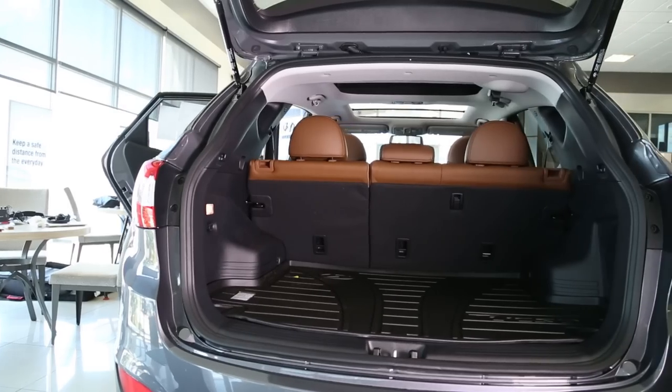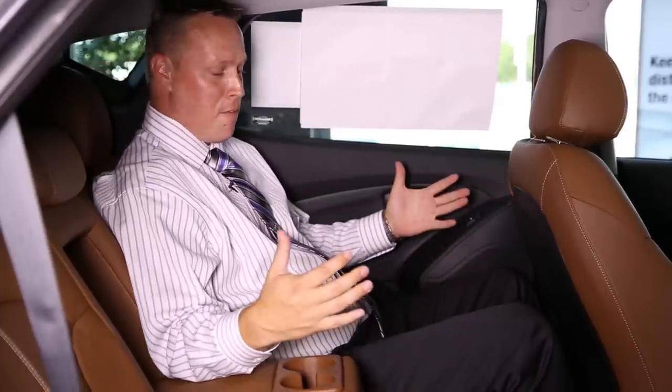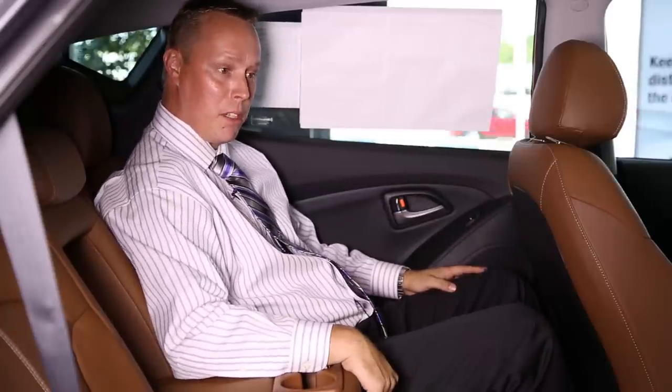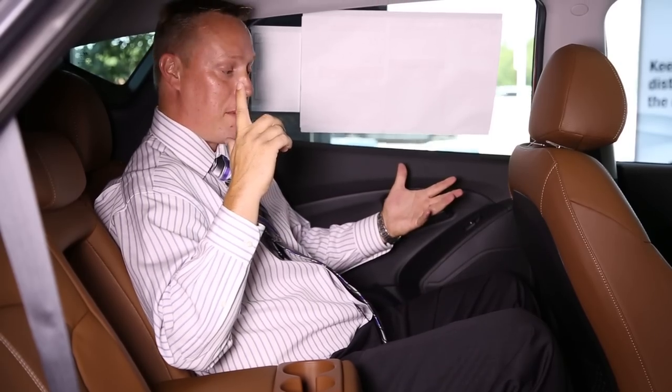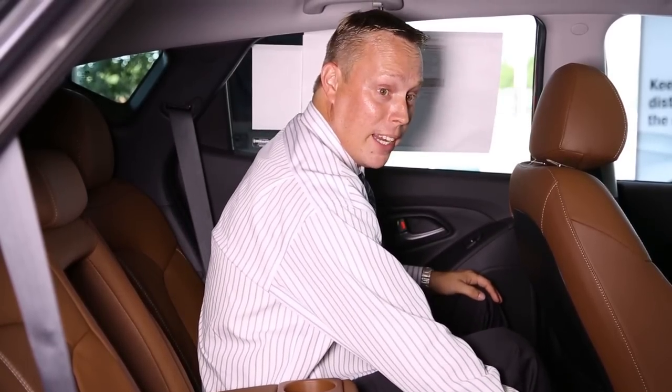I'm in the back seat of the Hyundai Tucson, and if there's plenty of room for this six-foot-tall frame, it'll be more than enough room for your children and all their friends. I'm very comfortable back here with the center fold-down armrest with cup holders. I've got a great view with the panoramic sunroof where I can see the sky, and I'm staying nice and cool with the air vents located back here.